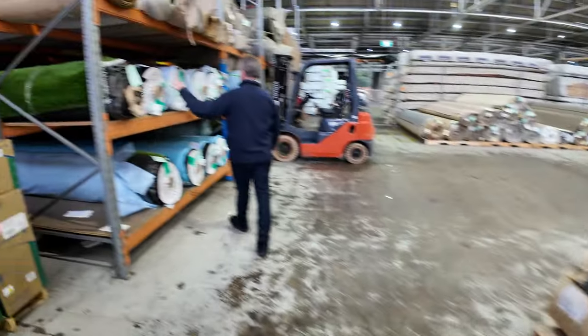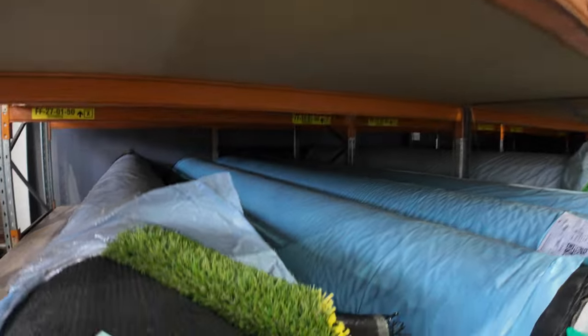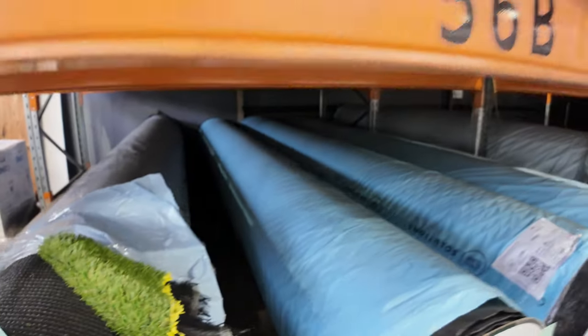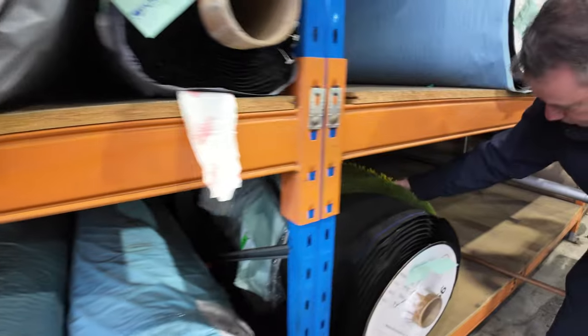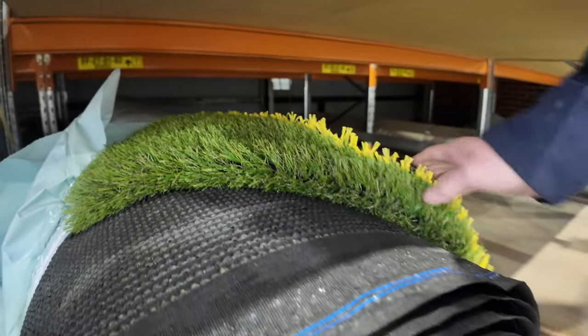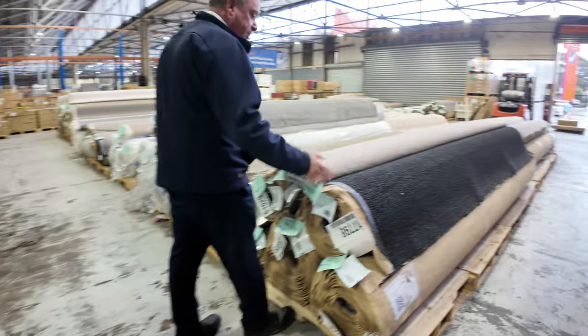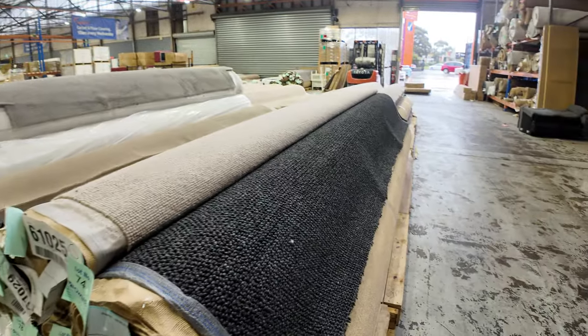We've got grass, and the grass starts from as low as $15 a square metre for the plain green. Then we've got some really nice quality landscape grass which will sell anywhere up to $20 a metre for the really good stuff. This gear normally retails around about $40 to $50 a square metre, so for $20 it's under half price — really good buying. We are selling it by the square metre, as opposed to the carpet which is always by the linear metre.